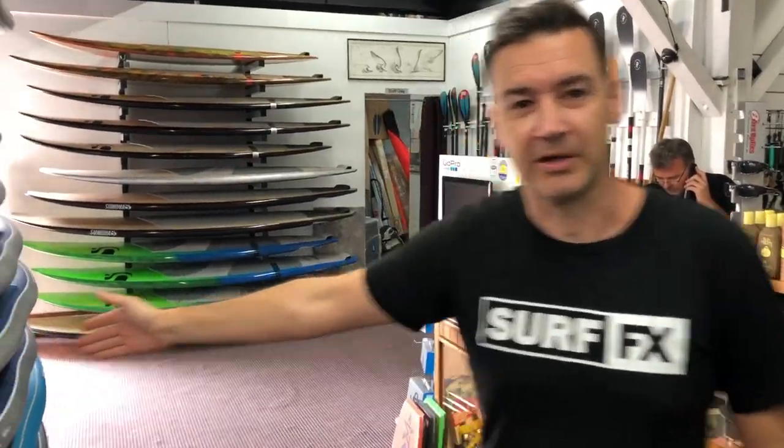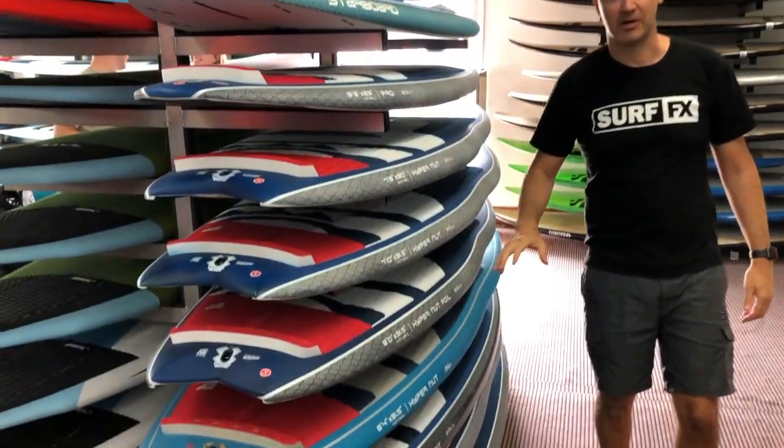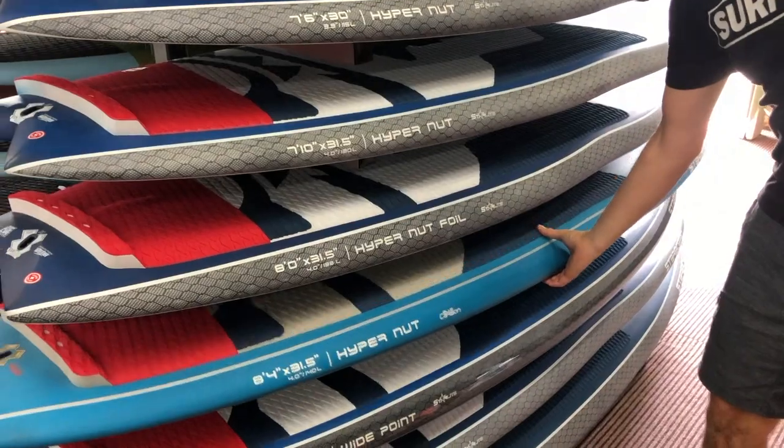So we've got a big range of paddles. That's the new 2020 Starboard Hypernuts, some of the Starboard Pros, Hypernut Foils. So you get to see the carbons. Check them all out.